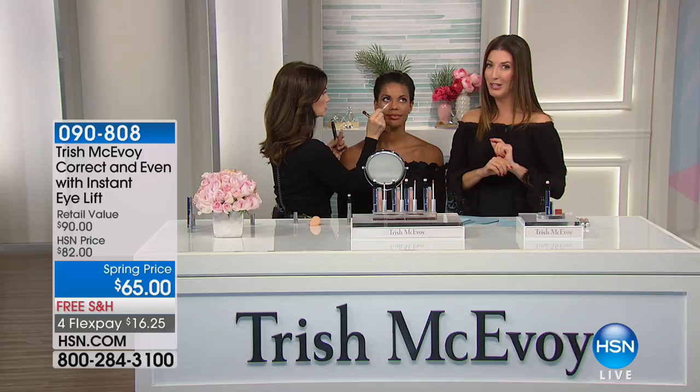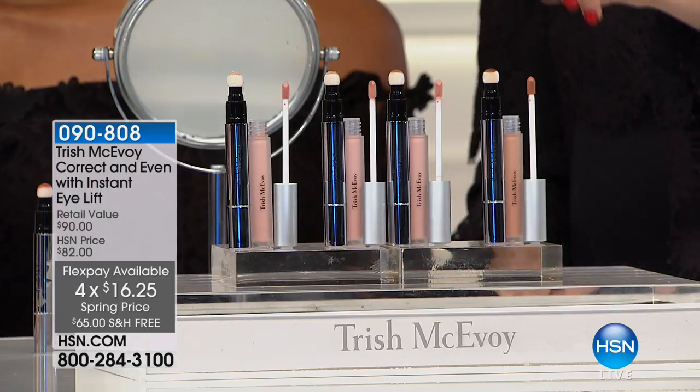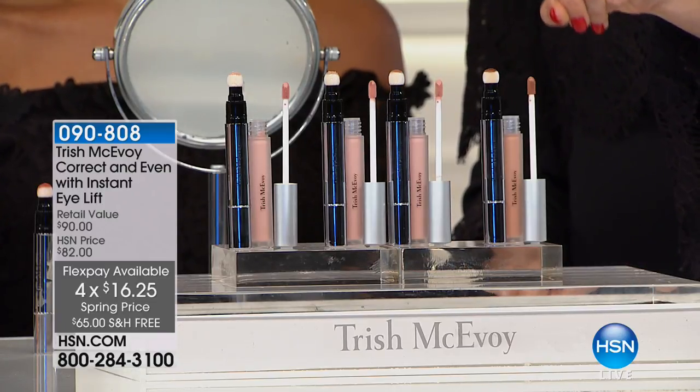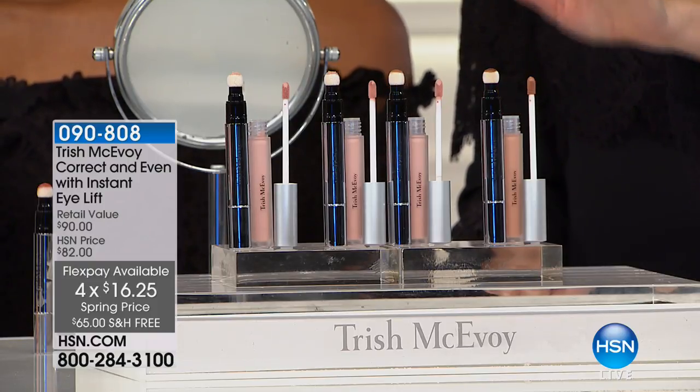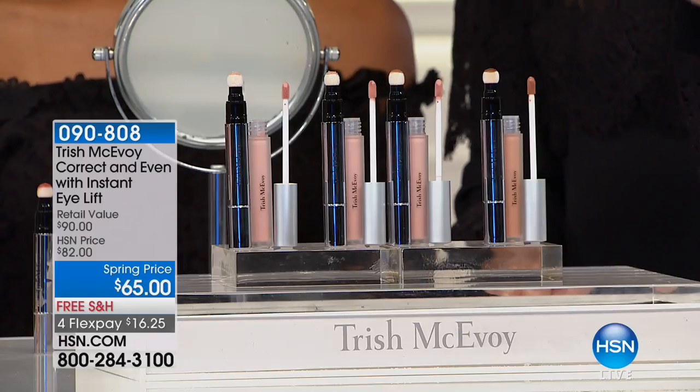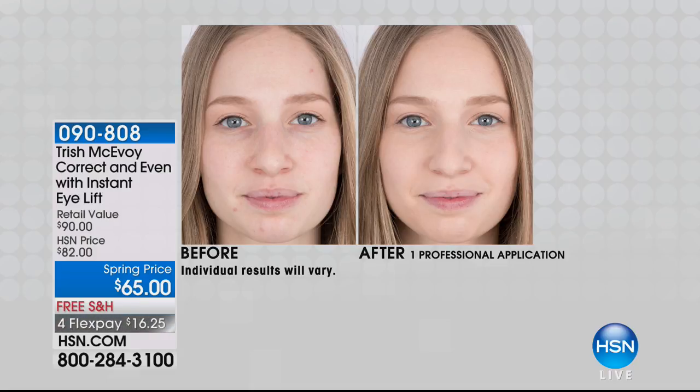The corrector was a brand-new worldwide launch. We have our second brand-new launch today — in the duo you're getting the first-ever Correct and Even Full Face Perfecter. It's not just a concealer; it is a full face perfecter. And you're getting the best-selling iconic customer-pick Instant Eye Lift. So you're getting two items that would be $90 for $65 at our spring price. We have free shipping on every item in the show. Before, you see a lot of imperfections — dark circles, maybe some blemishes around the chin. Look at how beautiful her skin looks after.